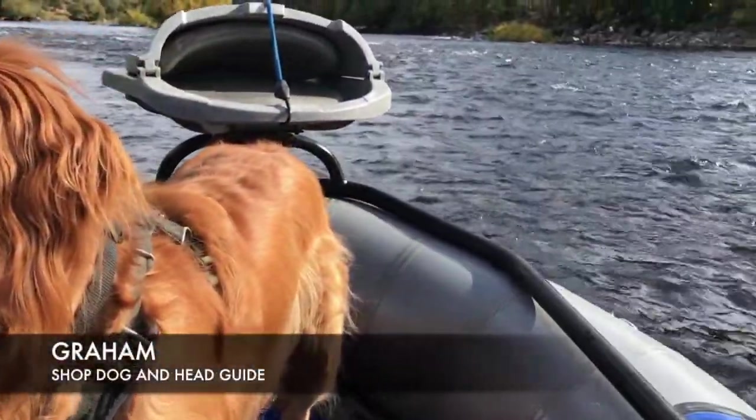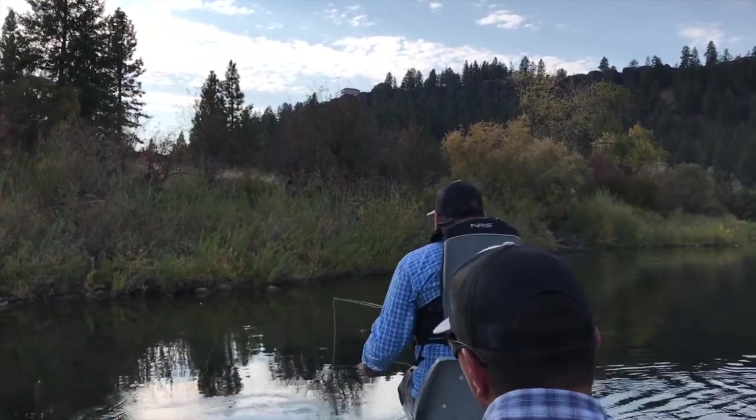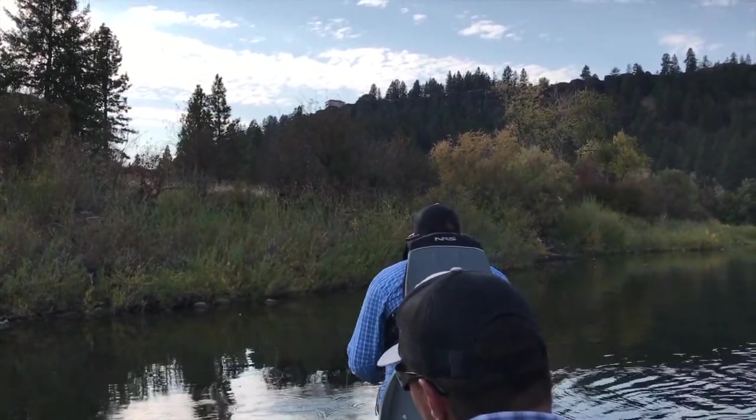Weather has been great. We've had a lot of days in the mid to upper 50s, not a lot of rain lately, so conditions have been pretty consistent. Fish have been looking up.